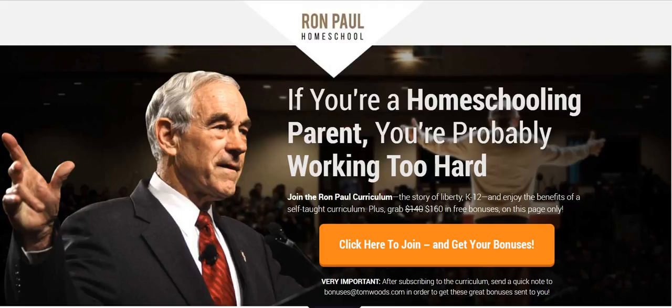Now, before I go any further, what you're seeing on your screen right now is the website ronpaulhomeschool.com. That's where you're going to want to join the Ron Paul curriculum, because when you join through this site, which belongs to me, I give you special bonuses you can't get anywhere else. So go to ronpaulhomeschool.com, sign up through that link, and you get some really great bonuses. They include one of my New York Times bestselling books, The Politically Incorrect Guide to American History — I send you an autographed copy of that — but I've got even better bonuses to tell you about in a little while.